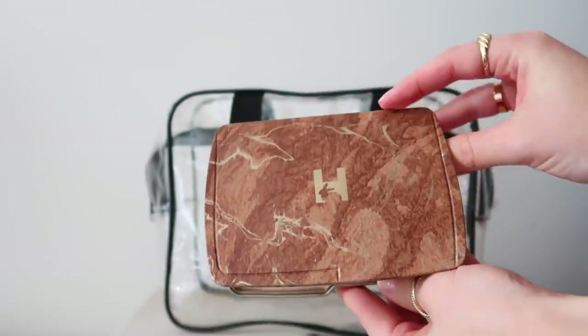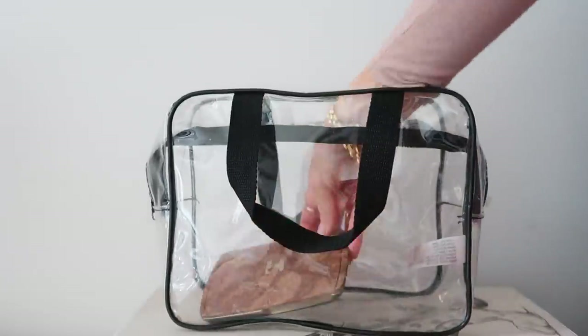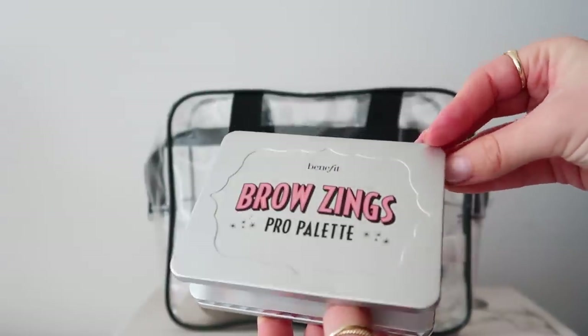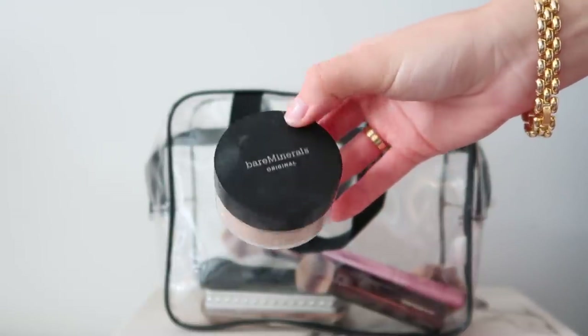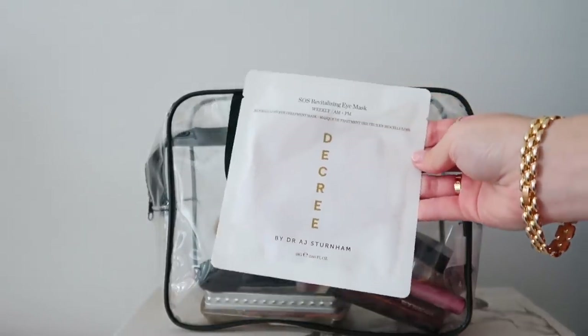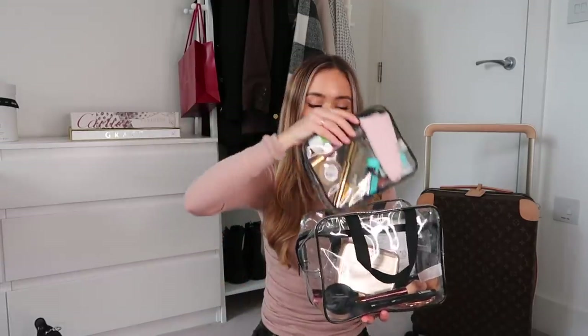I also have my larger makeup bag with all the dry things: my brushes, my powders, this gorgeous Hourglass palette — great for travelling as it has blusher, bronzer, setting powder, and I use the bronzer as an eyeshadow too. It also has a huge mirror which is so handy because hotel room lighting always makes it so hard to do your makeup. I've got a Benefit Brow palette, Bare Minerals powder foundation — a great way to avoid using up your liquids allowance — and some travel eye masks, which are essential for late nights and early mornings.